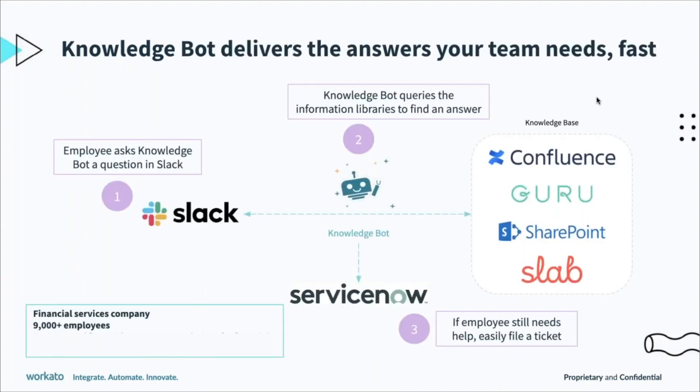One way to reduce redundancy — one of our customers actually uses this internally. This is a financial services company with over 9,000 employees. They were seeing these common requests: how do I reset my password, how do I set up 2FA? With KnowledgeBot, which is powered by WorkBot — a Workato chatbot for Slack — they're able to get employees answers quickly and in real time and take IT out of the picture for these simple requests.